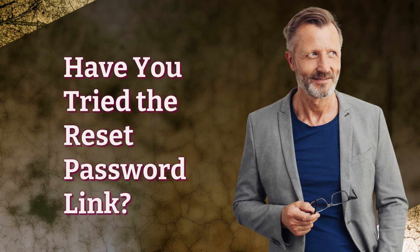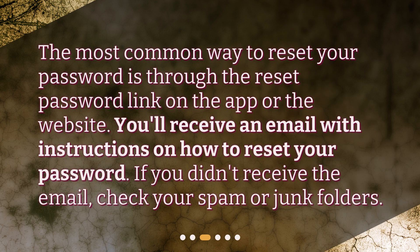Have you tried the reset password link? The most common way to reset your password is through the reset password link on the app or the website. You'll receive an email with instructions on how to reset your password. If you didn't receive the email, check your spam or junk folders.